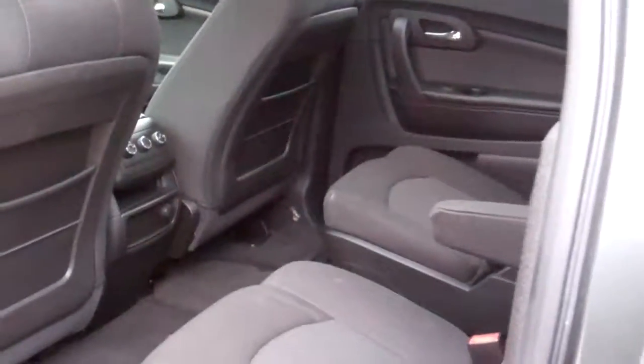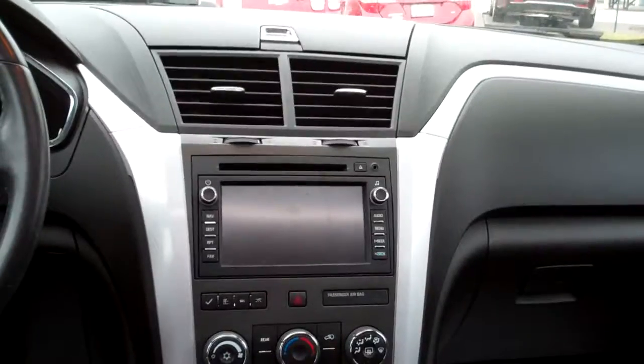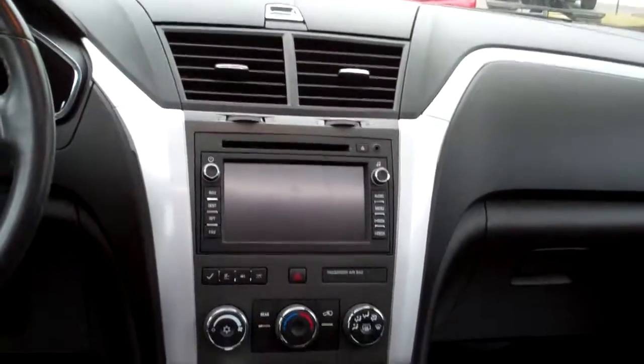Nice quad seats back here, nice clean back seat, you got a little skylight, rear heat and air controls, nice sleek dash line, AM, FM, CD, Bose system with navigation and backup camera shows up there.